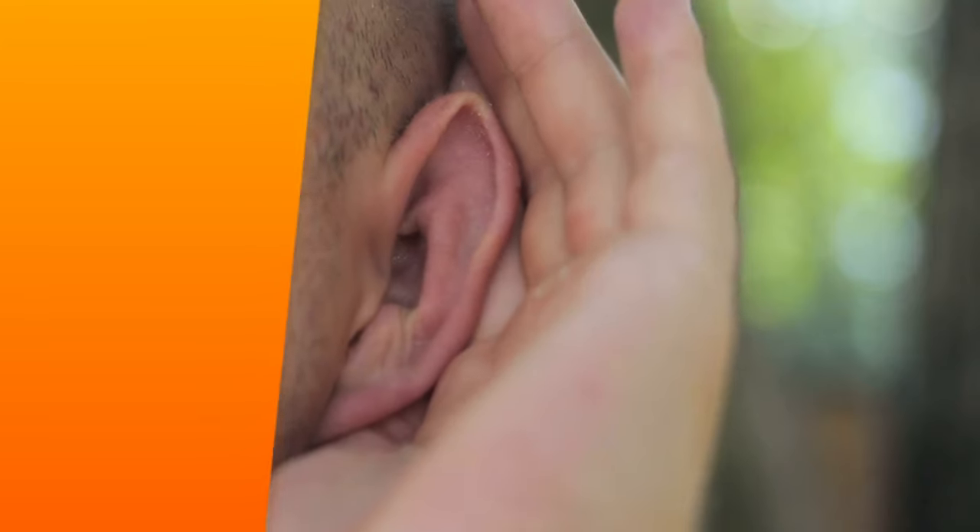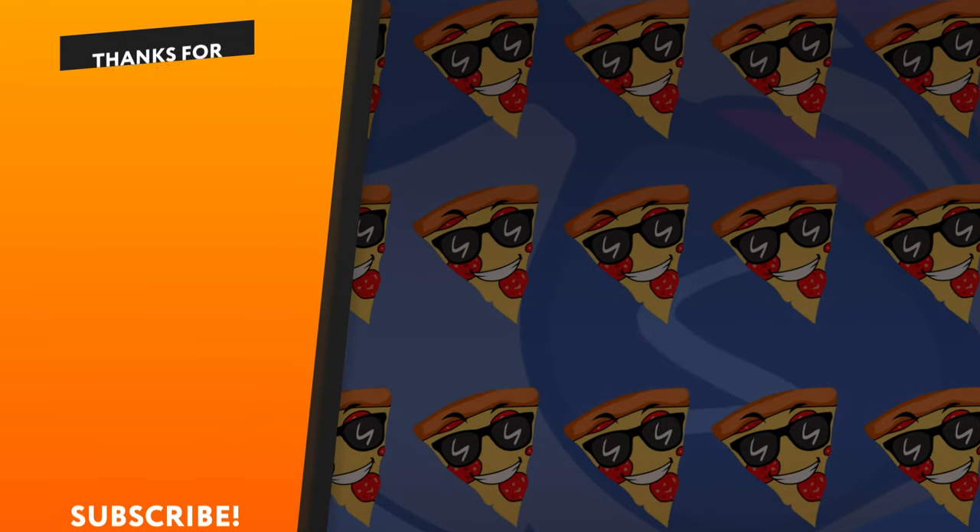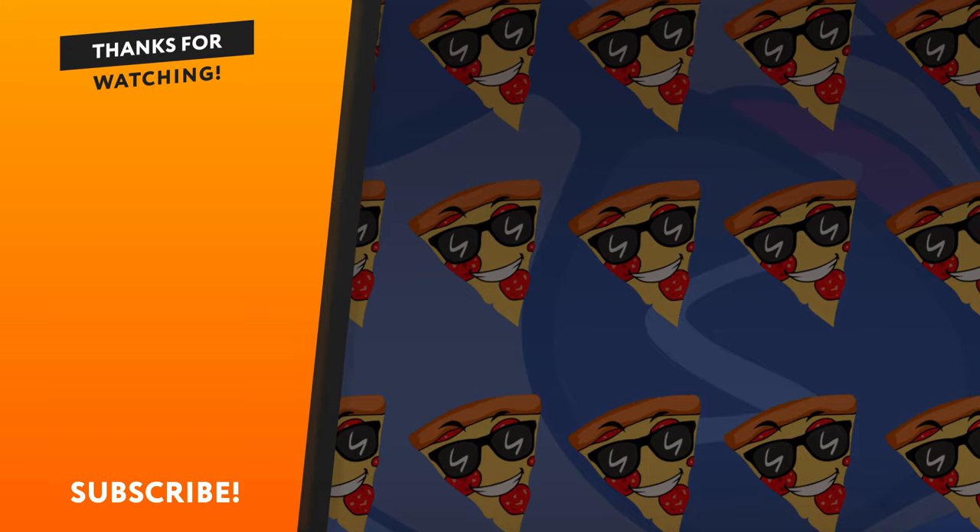That's all, guys. Which animal size impressed you the most? Let me know in the comments. Thank you for watching, and see you later!